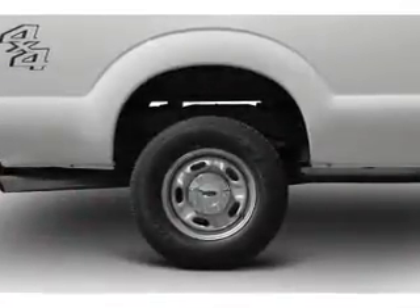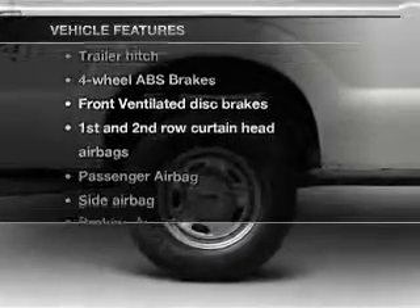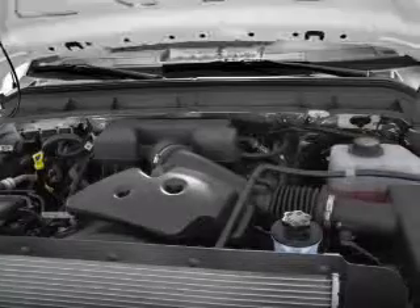Anti-lock brakes help you bring your vehicle to a safe stop. Plus, enjoy these notable features that are included in this vehicle: power steering.